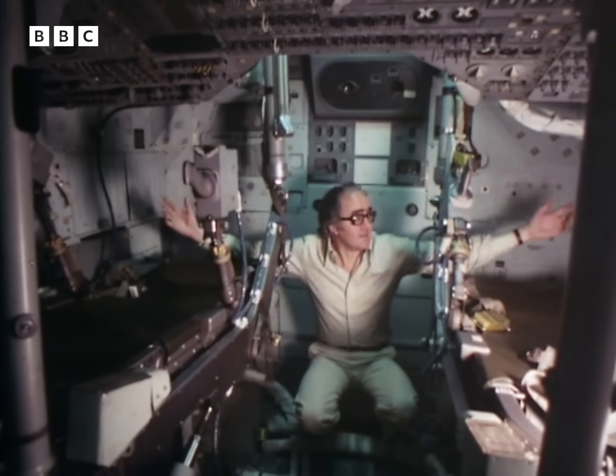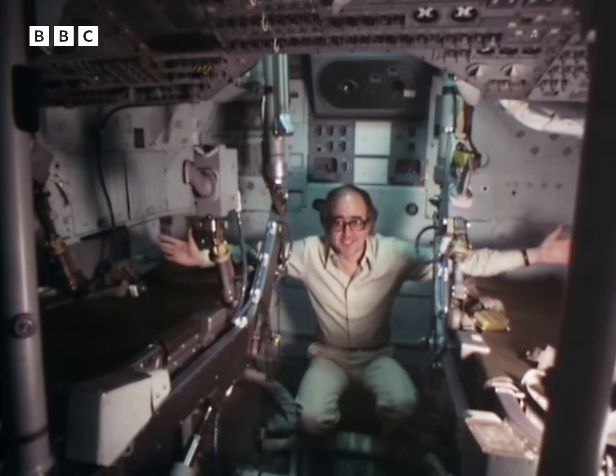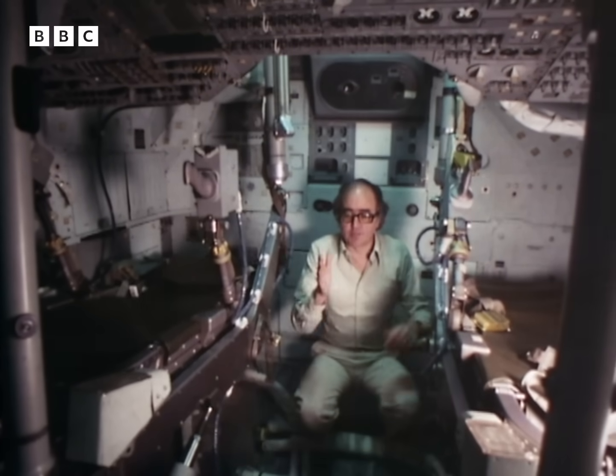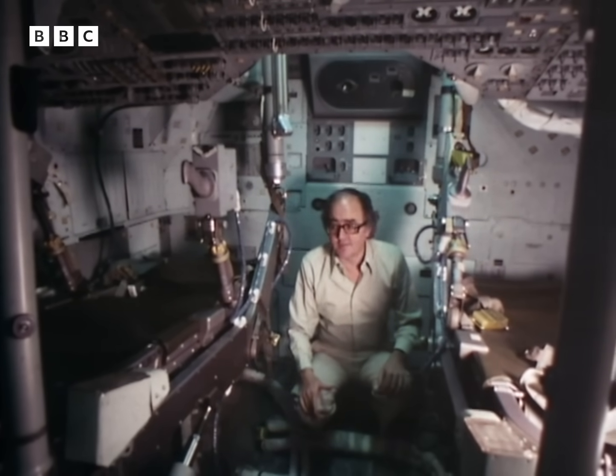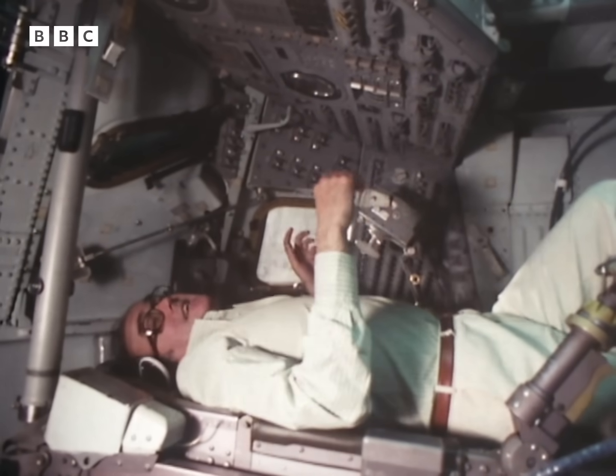Take a look around the command module. Rather small for three men for nearly ten days, isn't it? Three couches, with the one in the middle usually folded away for extra space. You flew the spacecraft. You sat here.